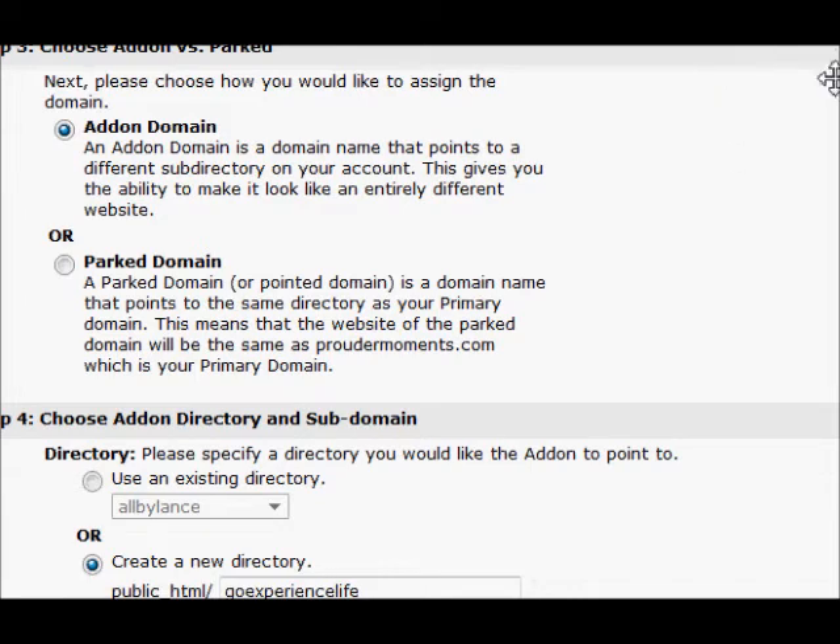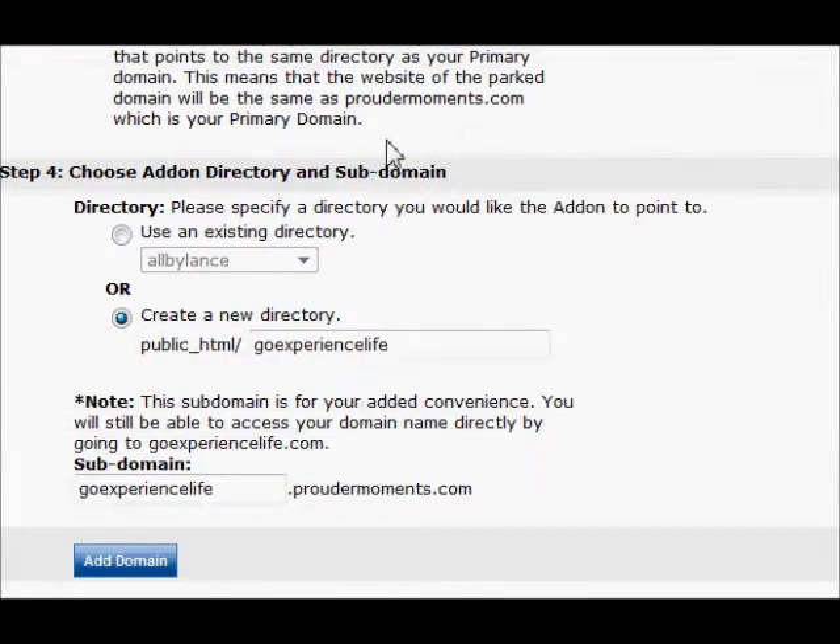This is the one thing I don't like about Bluehost — they'll automatically create a subdomain. I'm not really thrilled about that, but that's irrelevant at this point.